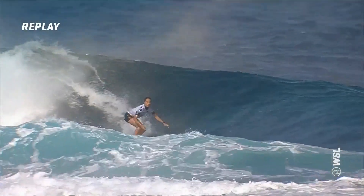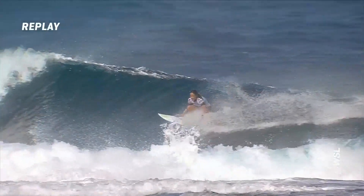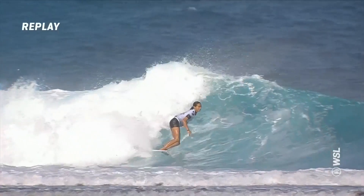The rocker on these Channel Islands boards looks perfectly suited for these barreling conditions. They've been working on these boards specifically for waves of consequence and being able to be fast through the barrel.